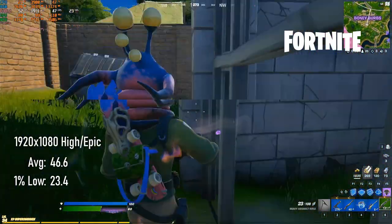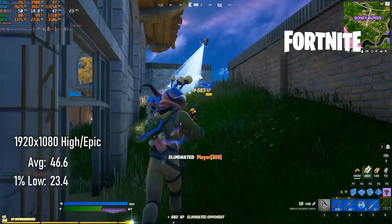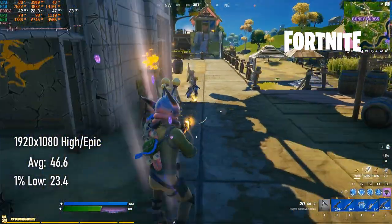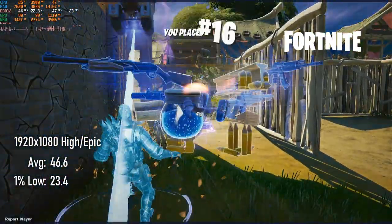I've decided to give high settings a try, and I'm afraid the 46 FPS averages and lows in the 20s weren't a particularly good experience. I was actually having a pretty good game, and if gameplay had been a bit smoother, I might not have gone out like a punk.